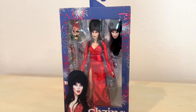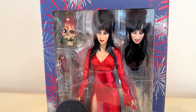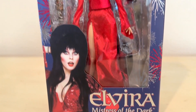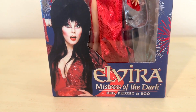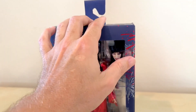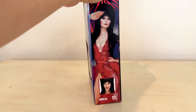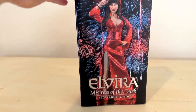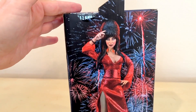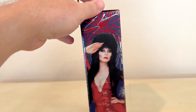Here she is — the Elvira Red Fright and Boo figure. I love the sparkly dress, and the packaging on this is what we've come to expect from this company. It's got some pictures on the side, a full-size picture on the back showing how you could pose her, and the same repeated on the other side.